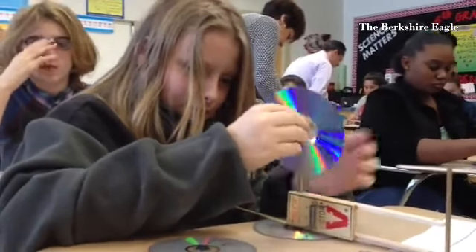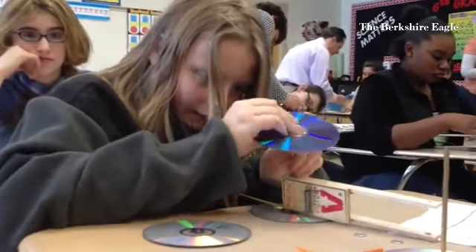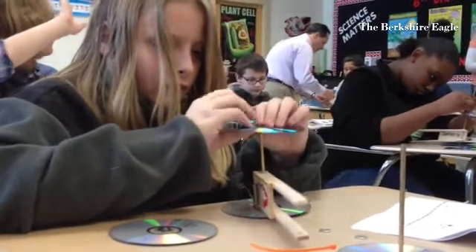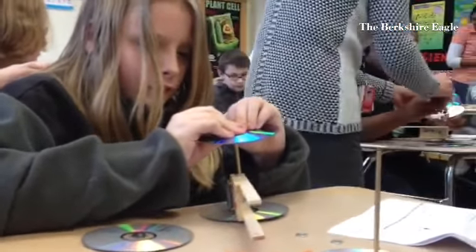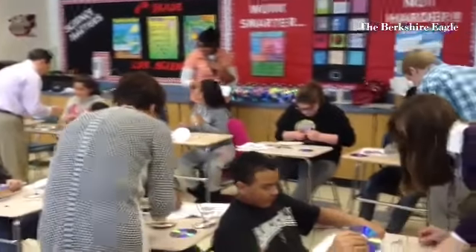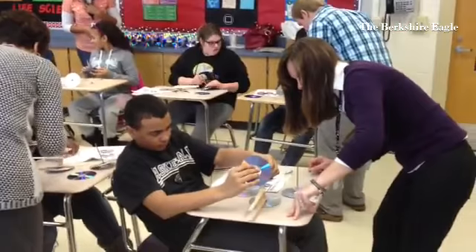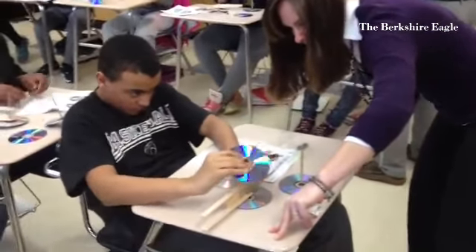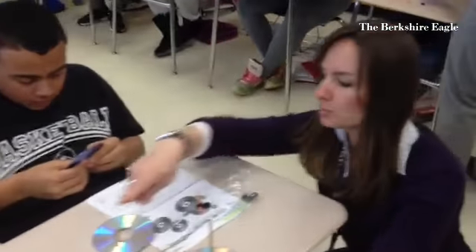Lynn Taylor's 6th grade class at Reed Middle School is assembling mousetrap cars with DVDs, mousetraps, and a few items from the hardware store. They're being helped by a team of scientists from General Dynamics, and they're all assembling the cars per instruction to race later on in the day.